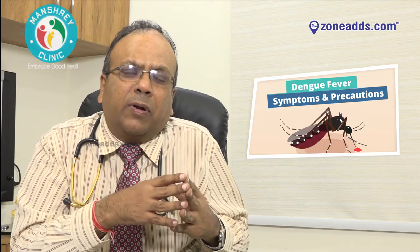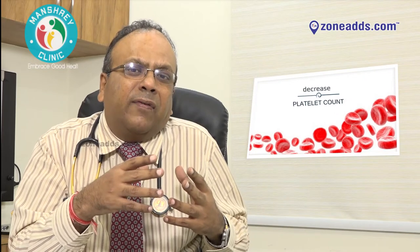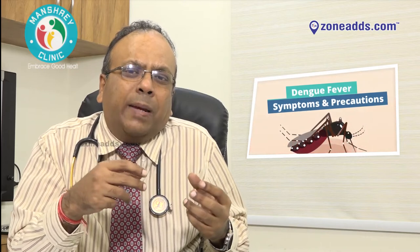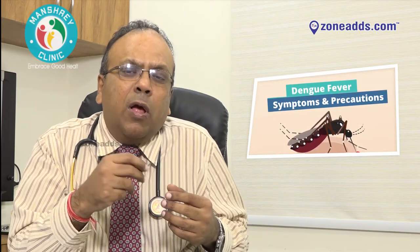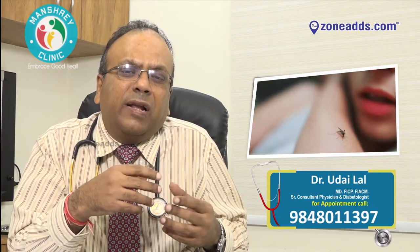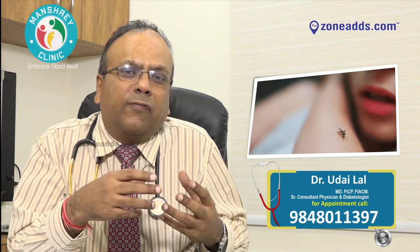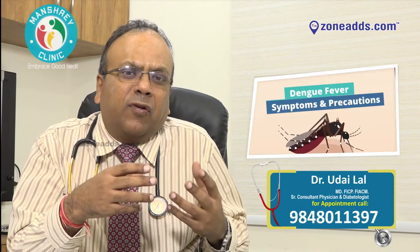Now what happens in Dengue fever? There is basically a decrease in the platelet counts as well as a decrease in fluid. You can correlate it to a pipe which has small tiny holes in it with water flowing through — obviously the water leaks out. Similarly, in Dengue fever there is a leakage of both the platelets as well as the plasma, and this leads to complications if not treated early.